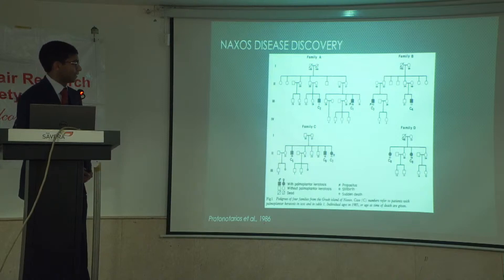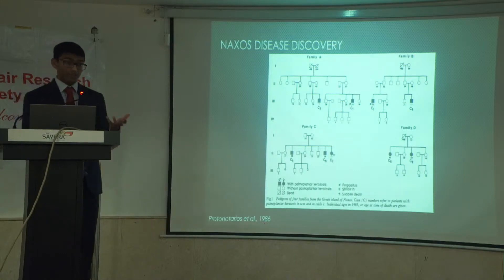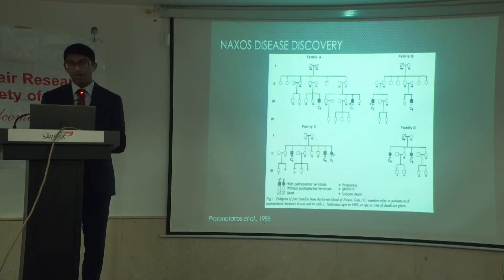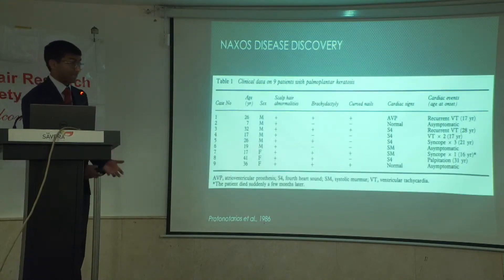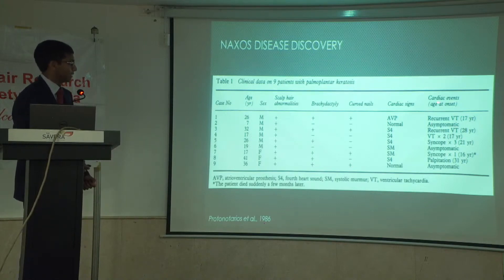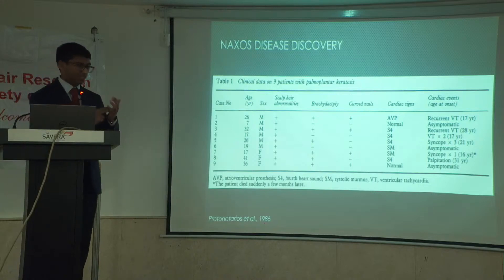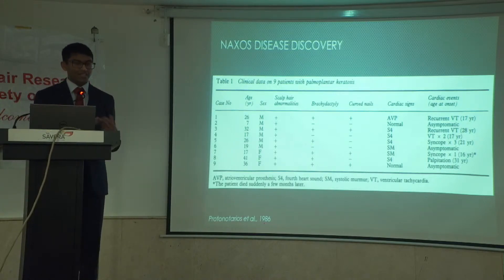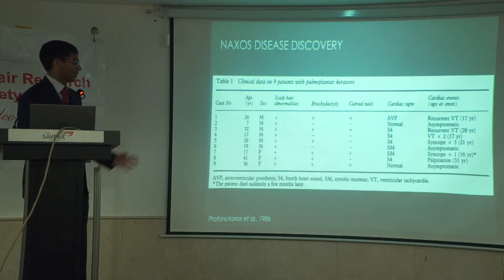Protonatarius studied four families from the island of Naxos and identified nine cases of palmoplantar keratoderma, as indicated by the filled shapes. Seven of these cases also had cardiac abnormalities — in particular, they all had enlarged right ventricles. This table from the same paper shows clinical features of these cases. Cases one, three, and four all had episodes of ventricular tachycardia, and unfortunately this may have contributed to the death of case four. Other features noted include brachydactyly — short digits and curved nails — associated with woolly hair and PK.